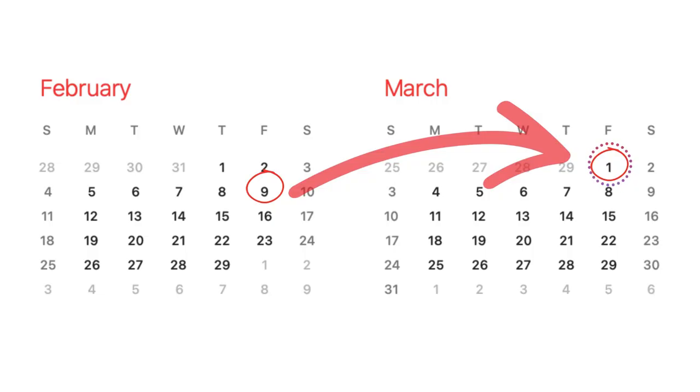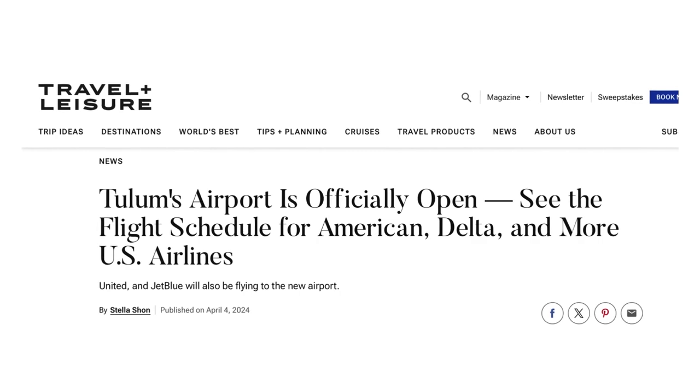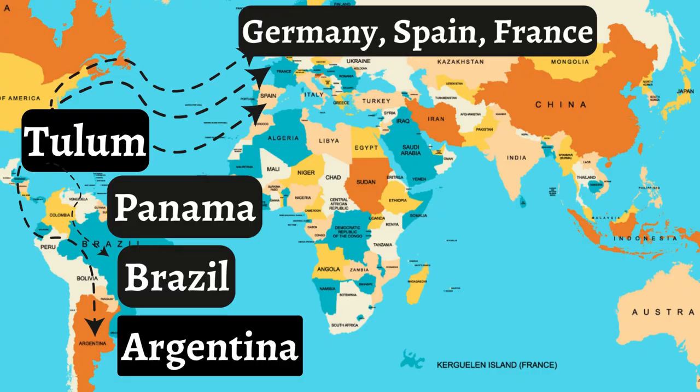But do not worry — the schedules for the following month generally open up for advance purchases around the 20th of each month, and in time they may be posted even earlier. In April, ADO will likely add additional buses to accommodate all the new flights arriving from the US and Canada. As flights from Europe and Latin America begin, more buses will be added to accommodate the added influx of demand.